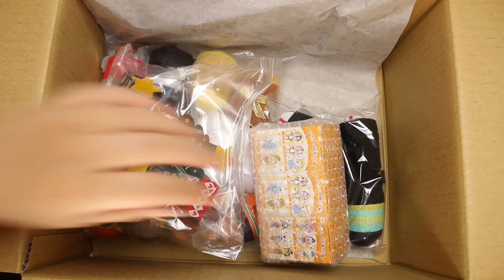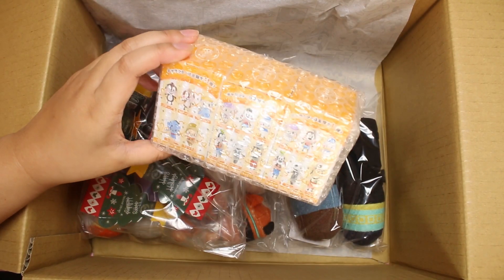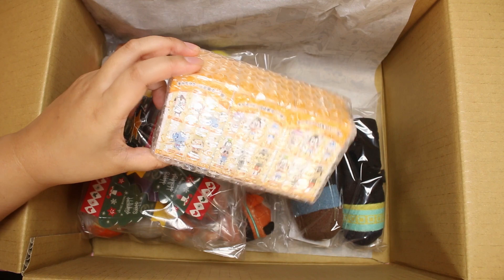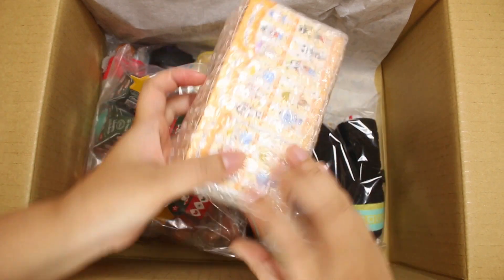Anyway, here is everything. I got some more secret collection blind boxes because they were on sale. I think they were about $2.80 each — $2.80 and $2.70 plus tax. They were half off, so I got a few more.